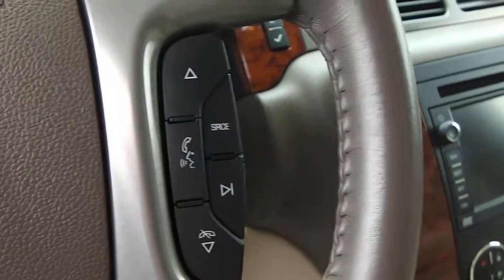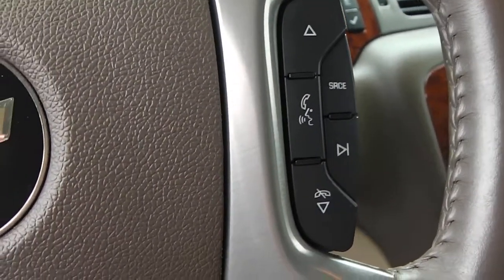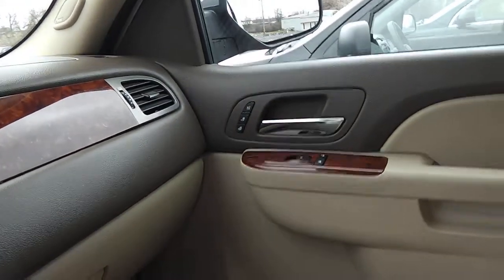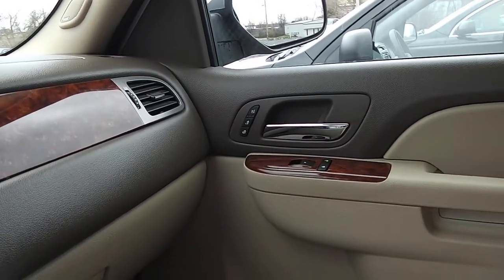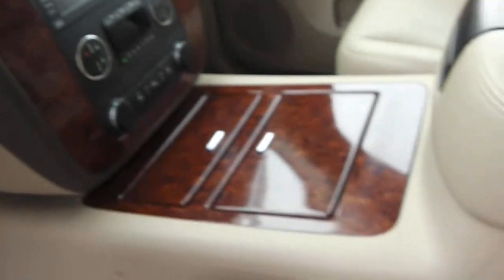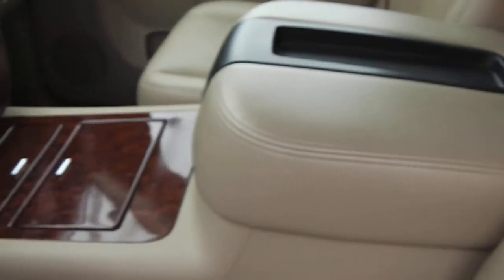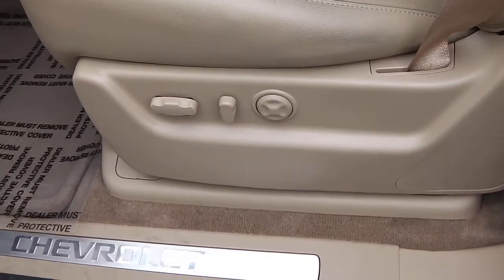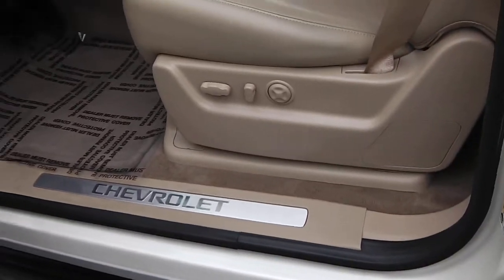On the steering wheel, showing that it does have cruise control along with voice command where you can hook up Bluetooth. On the radio, it does have the navigation option. On the passenger seat you have heated and cooled seats just like the driver seat. Looking up, you have the sunroof option. You've got the center console, the power seat on the driver's side along with lumbar support, and the passenger seat as well.